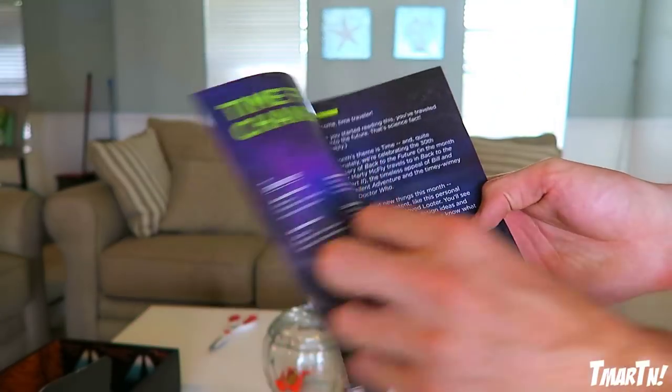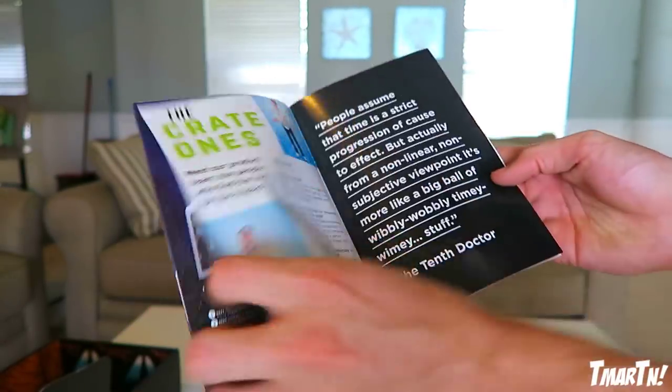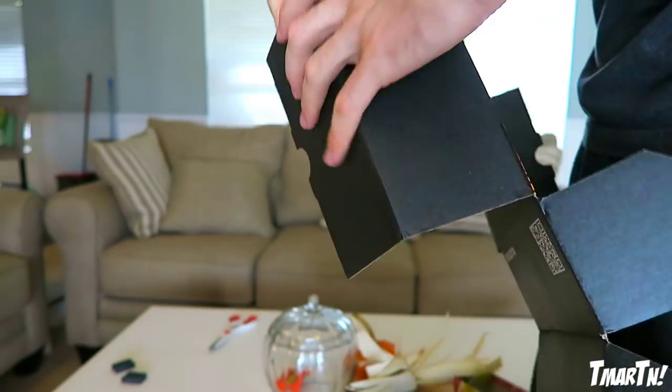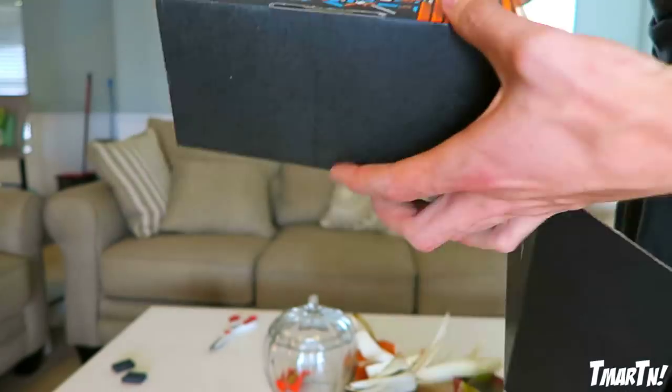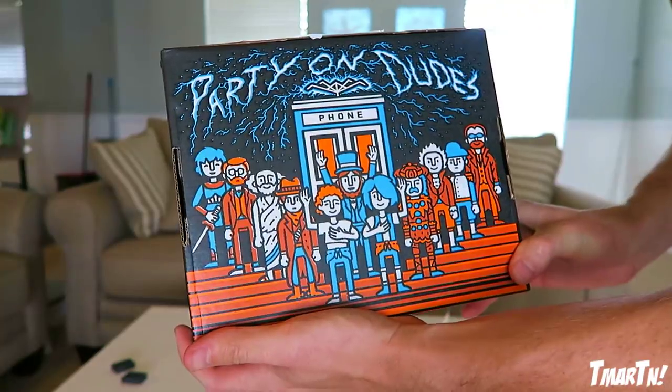So that was it! They always come with a magazine-type thing that details everything in the box and all the different things you got. You can also unfold the box and turn it inside out — this one has another Bill and Ted's Excellent Adventure type thing on it. Anyway, there you guys have it — that was this month's Loot Crate! Thank you so much for watching. If you guys want to check out Loot Crate for yourself, I'll link it in the description — lootcrate.com slash T-Martin saves you 10% off your orders. Shoutout to Loot Crate for hooking it up, and I will see you guys later. Peace out!